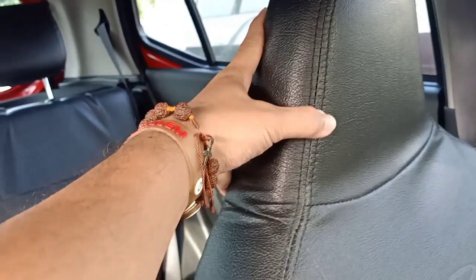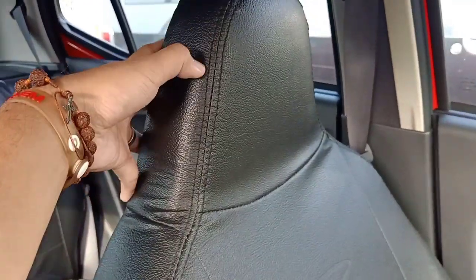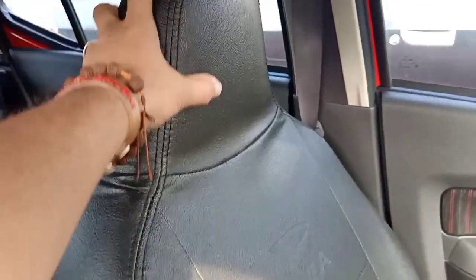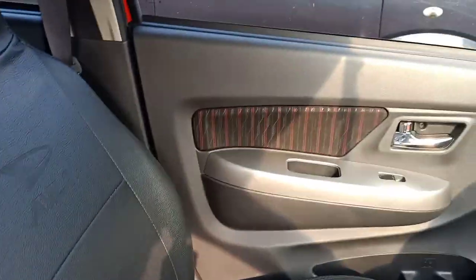Untuk jok ini sewarna dengan yang ada di door trim. Ini sudah dicover pakai cover jok yang kulit Diruan. Seperti LC City pada umumnya, untuk headrest masih yang model fix.